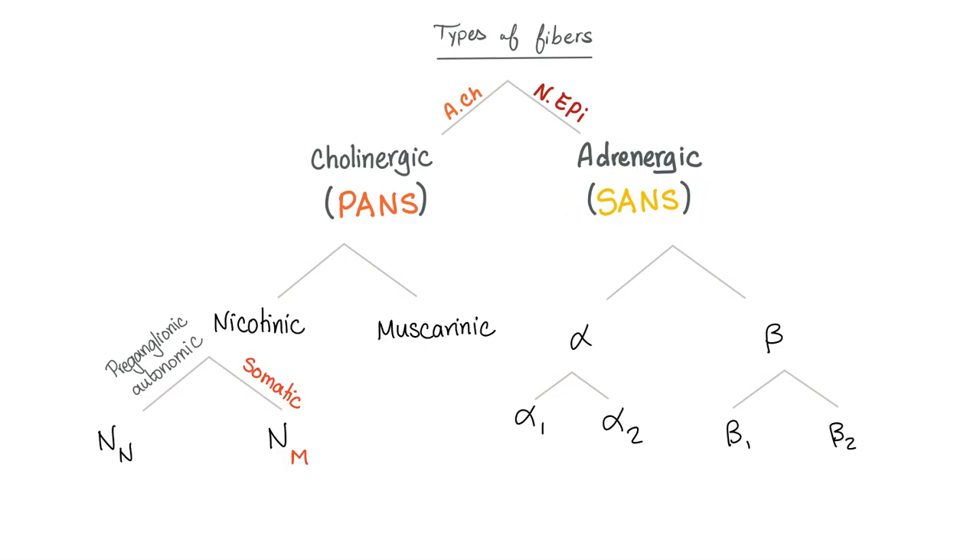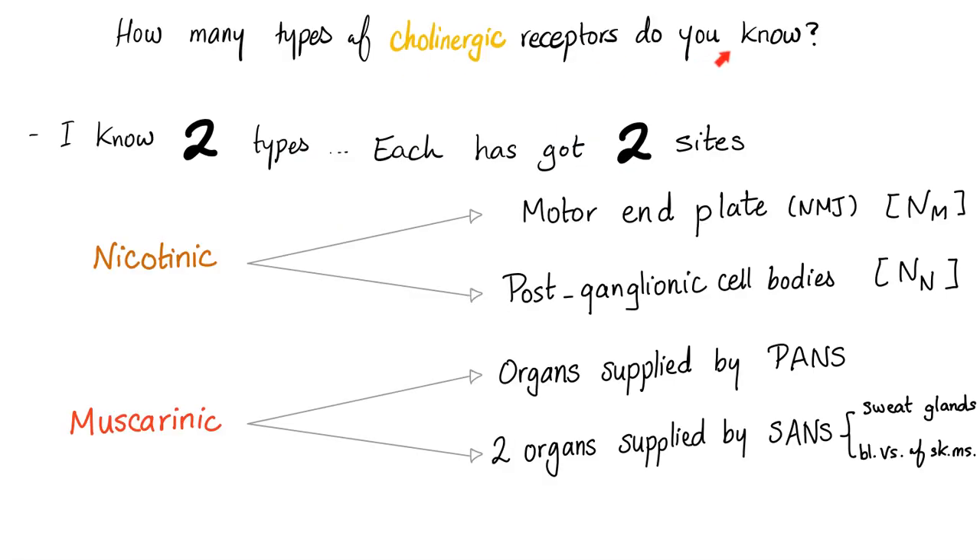Adrenergic fibers belong to the sympathetic system. Receptors are either alpha or beta, and each is further divided: alpha 1 or alpha 2, beta 1 or beta 2 — and there is also beta 3 for lipolysis. For cholinergic receptors, we have nicotinic and muscarinic, each subdivided into two subtypes. Muscarinic receptors are found on organs supplied by the parasympathetic — all of them muscarinic — and only two organs supplied by the sympathetic use muscarinic: sweat glands, and in some textbooks, the blood vessels of skeletal muscles.